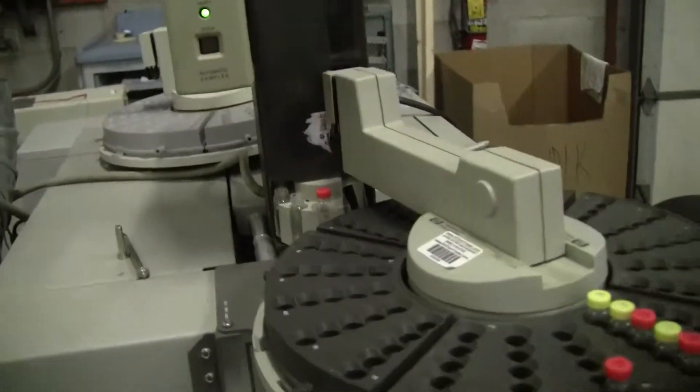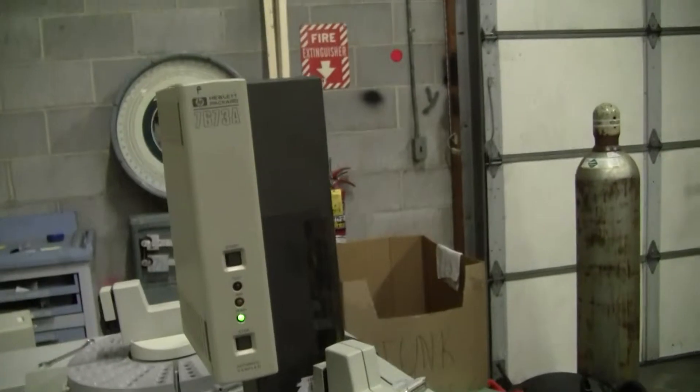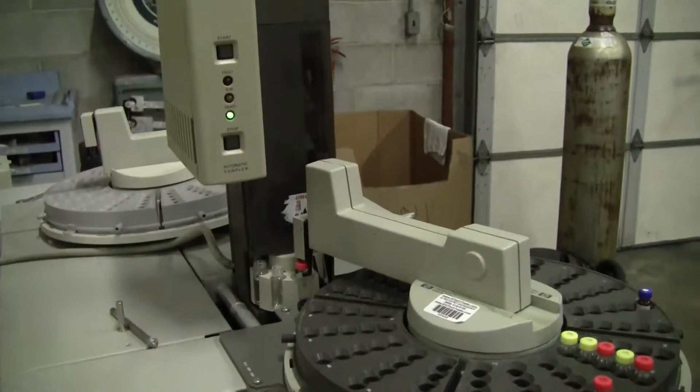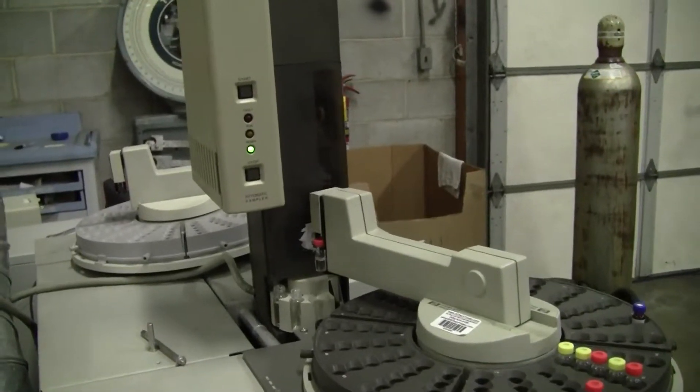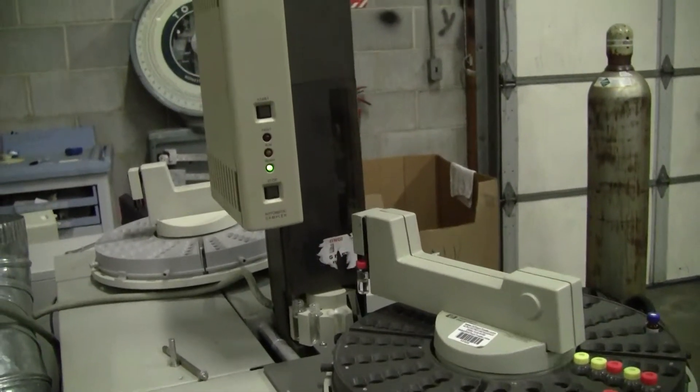Thank you once again from Hitechtrader.com. If you have any further questions, don't hesitate to call 609-518-9100. Once again, this is the Hewlett-Packard 7673A Tower.